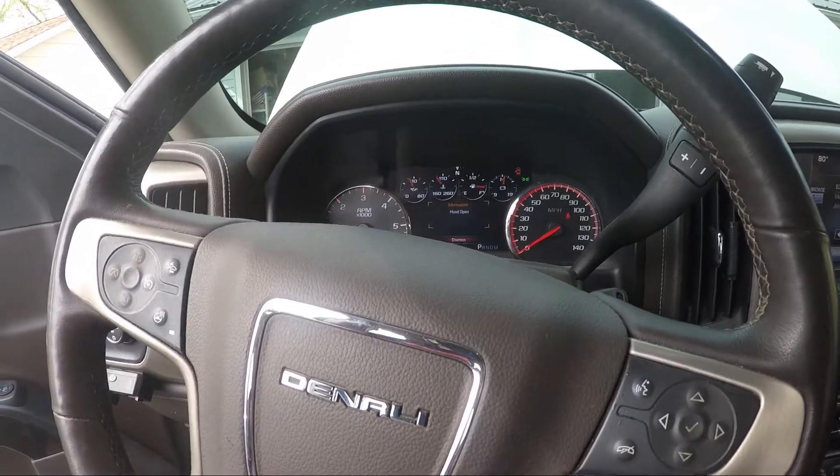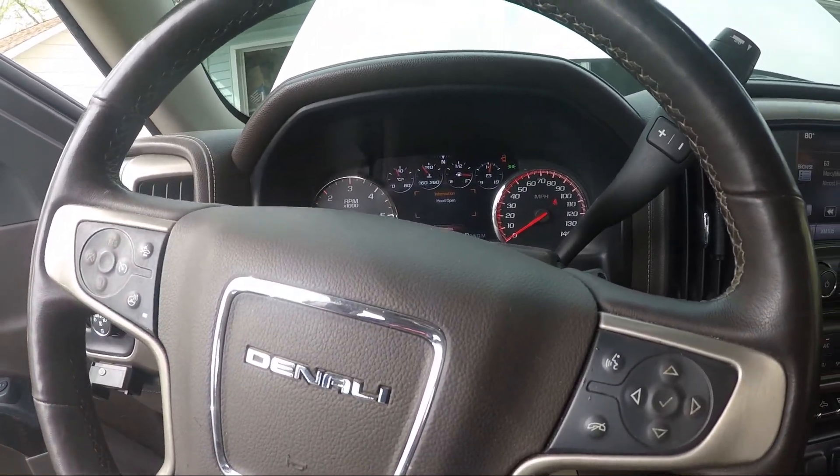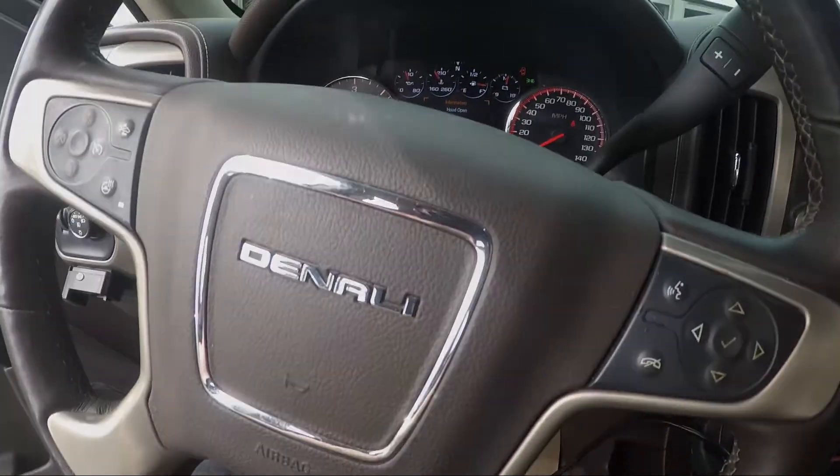If you liked this video give it a thumbs up — like, subscribe, comment, and we'll see you guys next time. There's the low beams — with fog lights, definitely brighter. High beams — still can't really tell a huge difference on camera with the high beams, but it's definitely brighter overall. The truck makes it kind of hard to see the difference on camera.